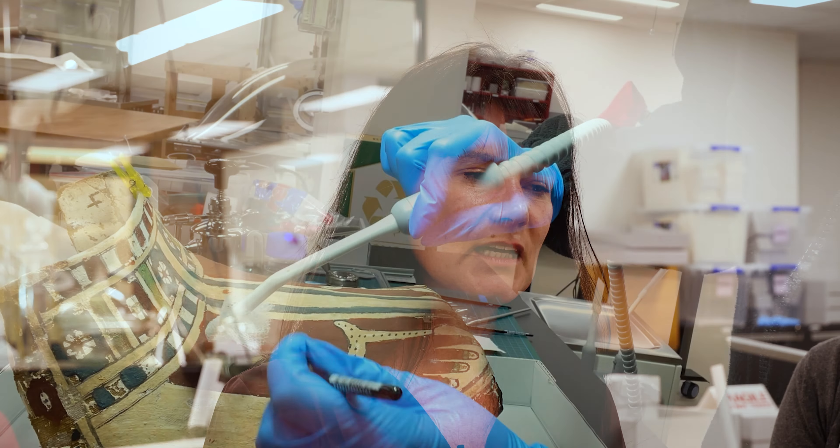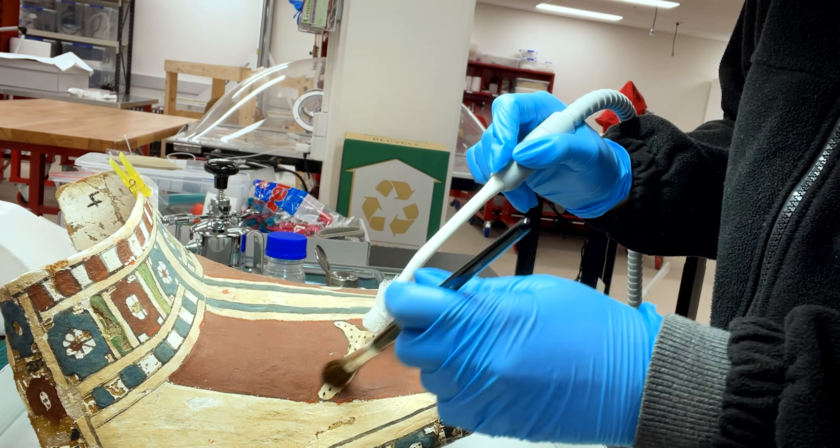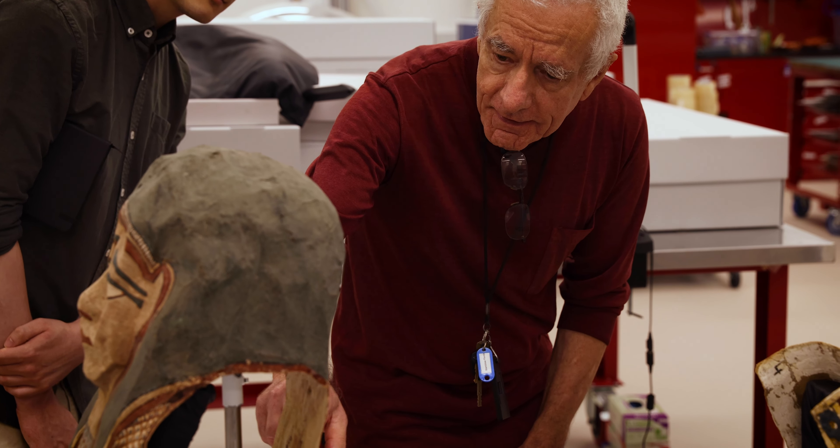The masks were brought into the lab as part of a funded project for conservation and restoration. We hope to put them on display in an Egyptian gallery further down the line, but for us it's looking at an object and its composition, its materials, and starting to get familiar with that object. It's quite a privilege working in conservation to be able to do that. These objects presented us with a very unique opportunity to delve a little bit further into how materials are put together and how humans over time interact with those materials.